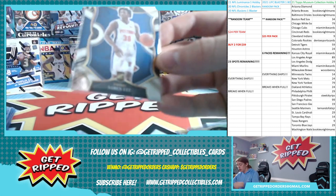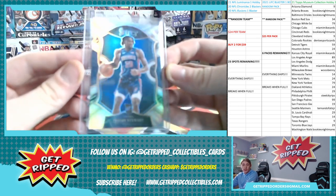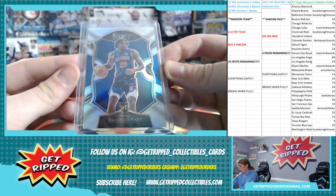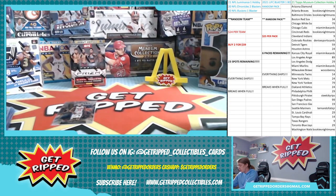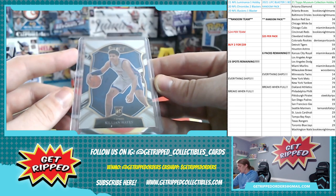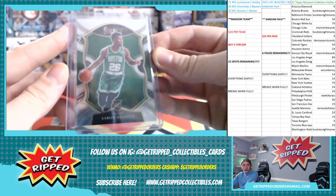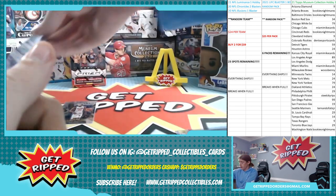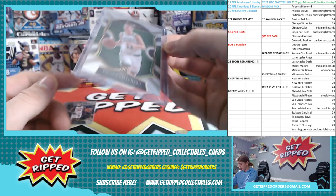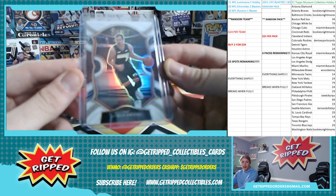Next we got a Saben Lee rookie card for the Pistons, an Isaiah Stewart silver rookie — nice card, centering looks pretty good, maybe a little beefy on the left. This one for Killian Hayes is not centered, not ideal. Got an Aaron Nesmith, a little beefy on the left again — I feel like that's usually where the issues are. A rookie of Payton Pritchard, nice card. And last but not least, the silver of the Dragon, Mr. Goran Dragic.